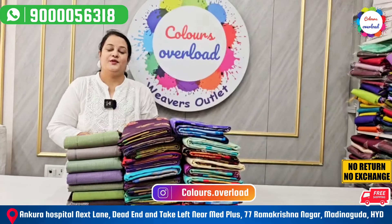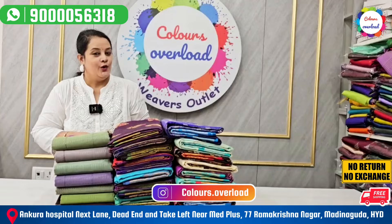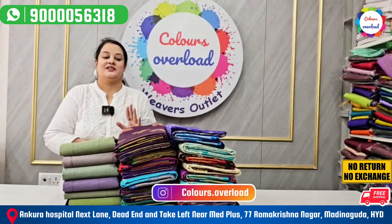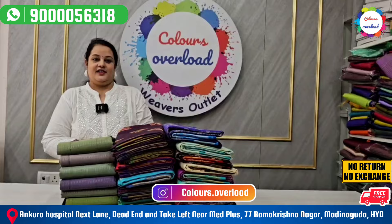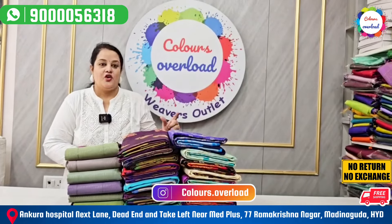Hello everyone, welcome to Kallers! Everyone here has a beautiful collection. She has a little bit of light weight and a lot of support from the last video. She has multi-checks with a peacock.